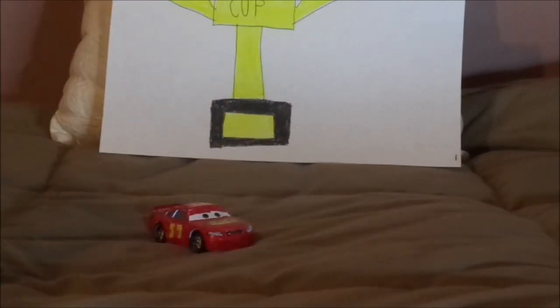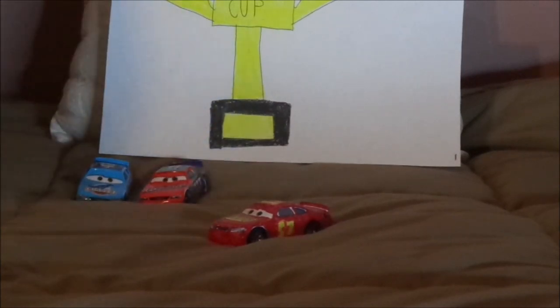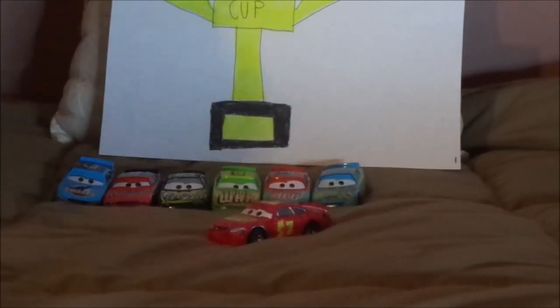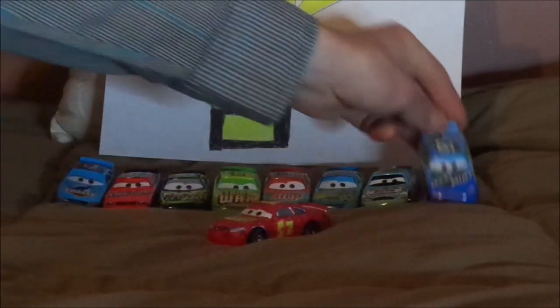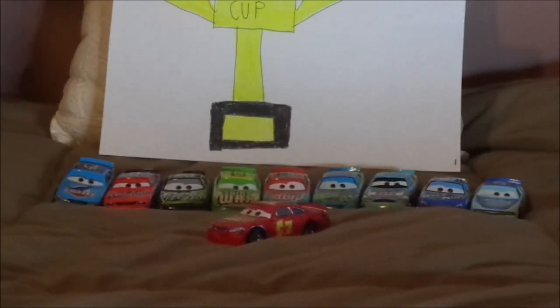Now let's look at other cars that share his body mold. We have Cal Weathers, Todd Marcus, Darkson D'Agostino, Darren Legfoot, Murray Clutchburn, Floyd Mulvihill, Punchy Wipeout, Ernie Gearson, and Terry Cargaz — even though he shares the body mold with Excel aficionados like Brick Yardley.